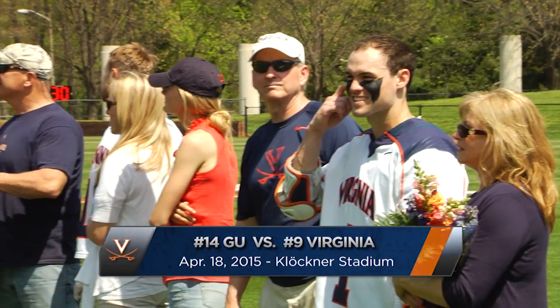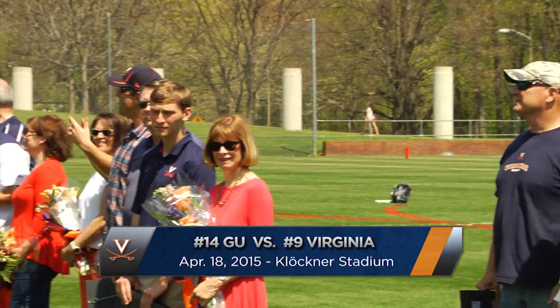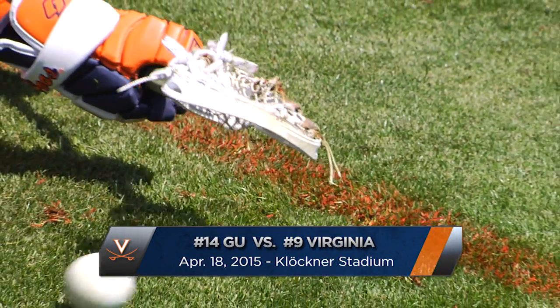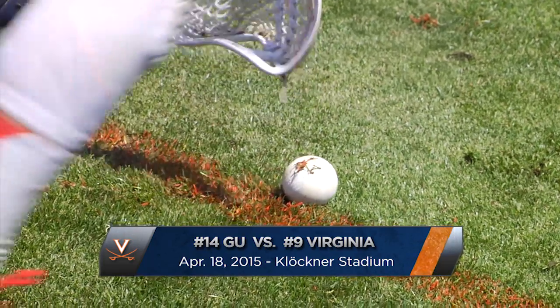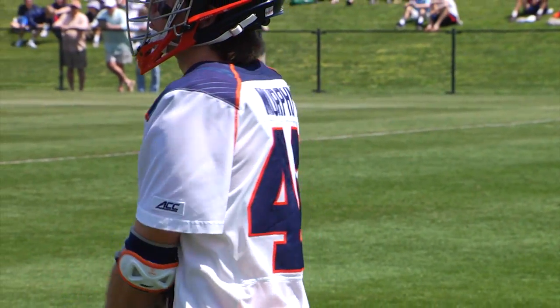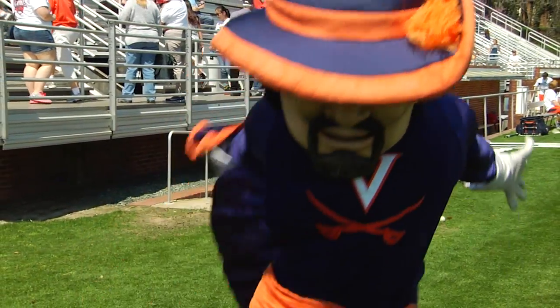The match-up between the Virginia Cavaliers and the Georgetown Hoyas — first time they've met in the regular season, but it'll be the third time they've played in competitive play. They've met twice in the NCAA Tournament. This actually has some pretty serious implications on UVA's postseason.